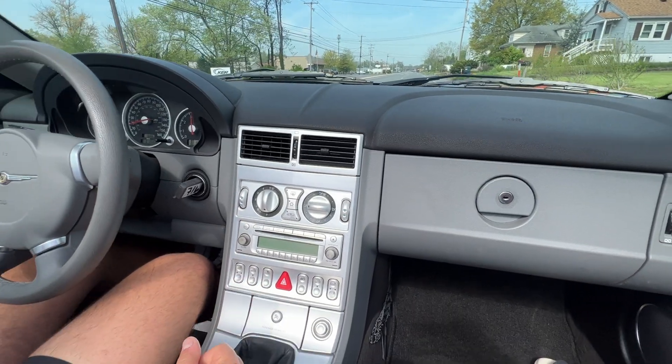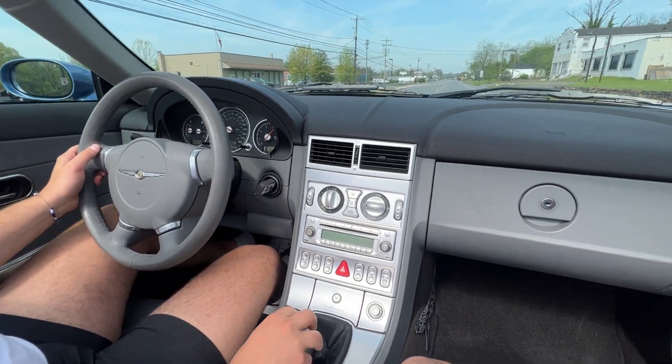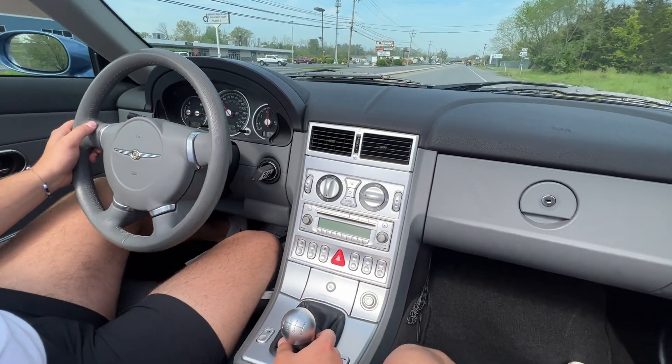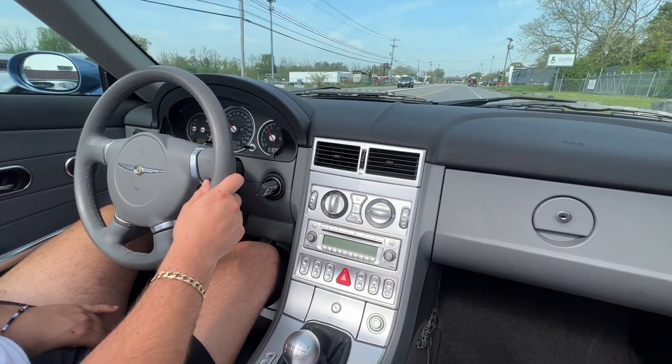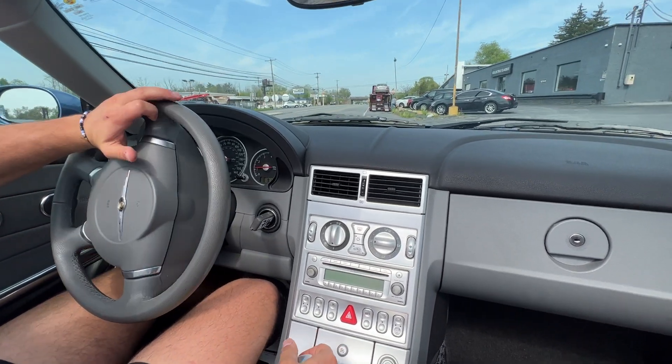We have a car getting dropped off — that's so exciting. The Crossfire is the SLK's twin. An SLK 350 from Colorado is getting dropped off while we're bringing back our knockoff SLK.